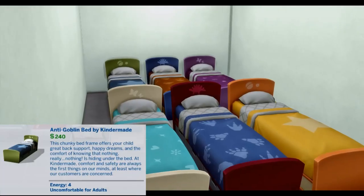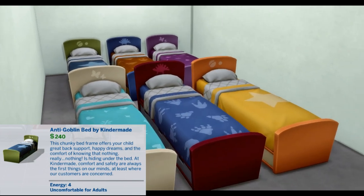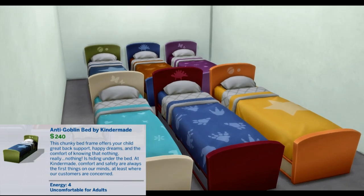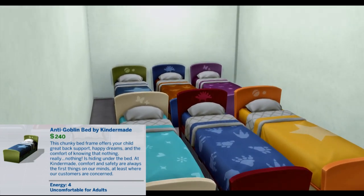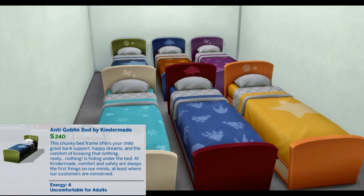We start off with the Anti-Goblin Bed by Kinder Maid. This chunky bed frame offers your child great back support, happy dreams, and the knowledge that nothing — really nothing — is under the bed. At Kinder Maid, comfort and safety are always the first things on our minds. At least where our customers are concerned.